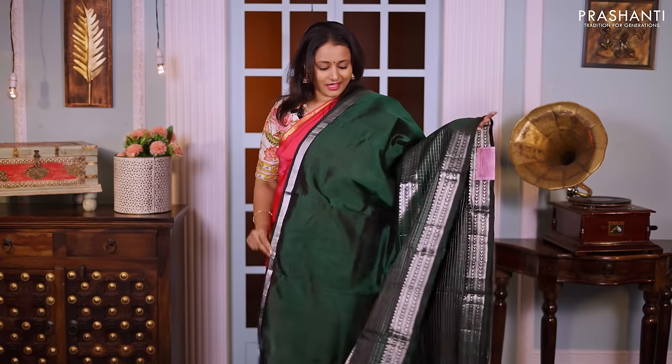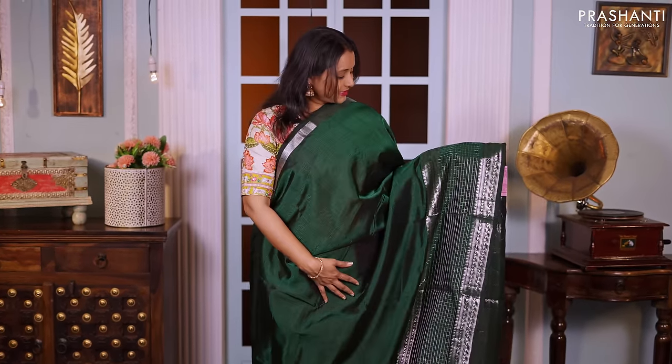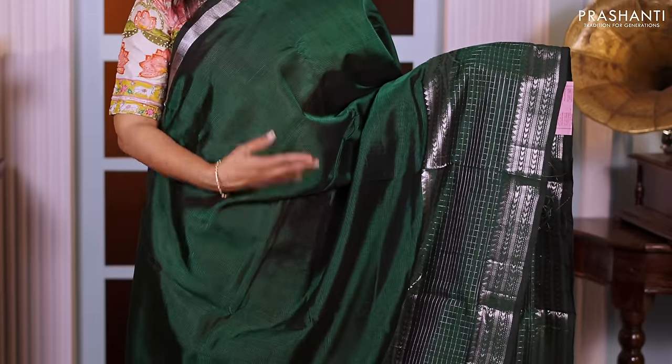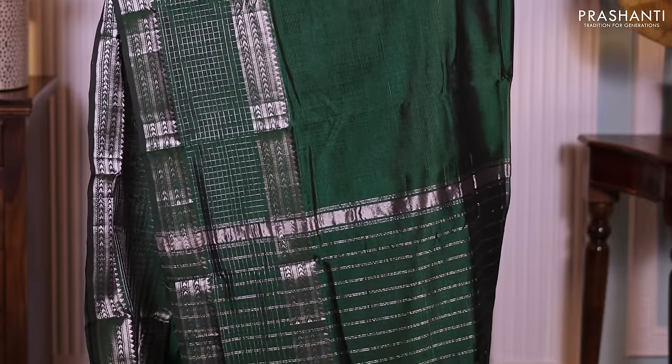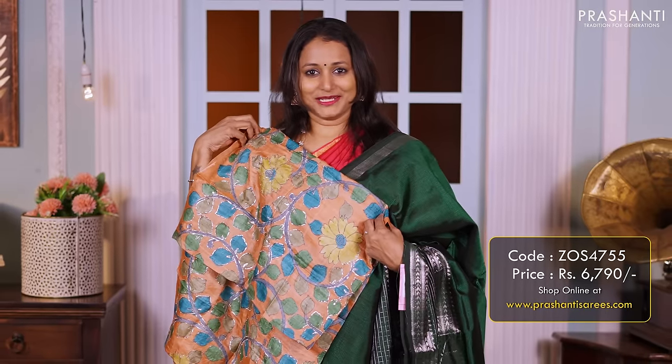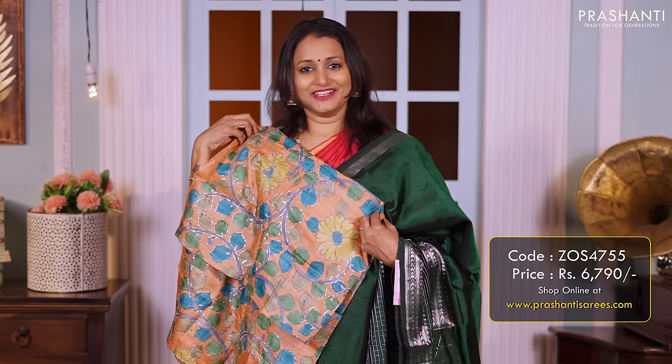Bottle green — another beautiful saree with silver zari woven pattern, zari checked border with geometric pattern, with the body going plain in green. A simple pallu, and a contrast hand-painted kalamkari blouse priced at 6790.